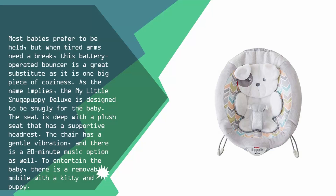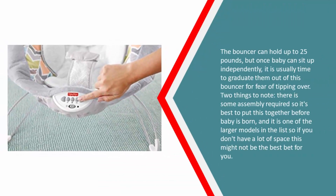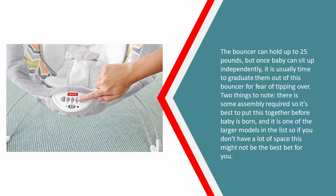The chair has a gentle vibration and a 20-minute music option to entertain baby. There is a removable mobile with a kitty and puppy. The bouncer can hold up to 25 pounds, but once baby can sit up independently it is time to graduate them out for fear of tipping over. Note: some assembly is required, so it's best to put this together before baby is born, and it is one of the larger models on the list, so if space is limited this might not be the best bet.